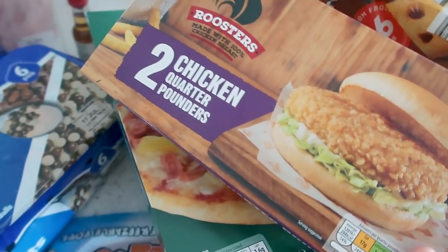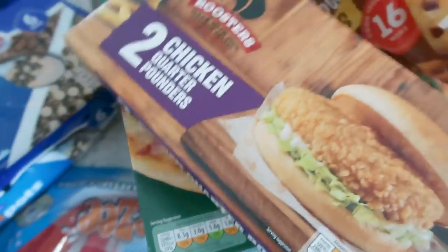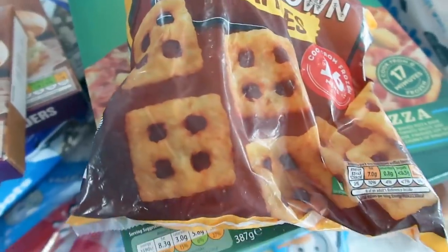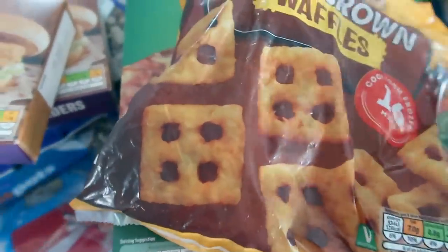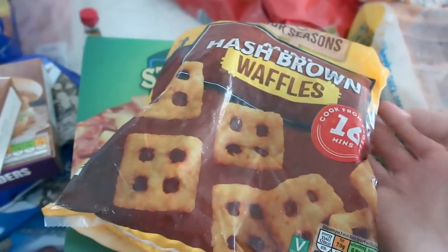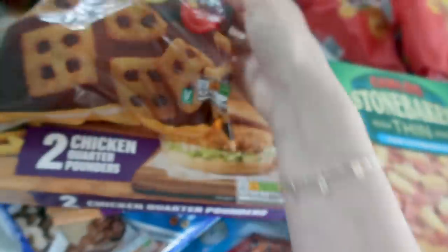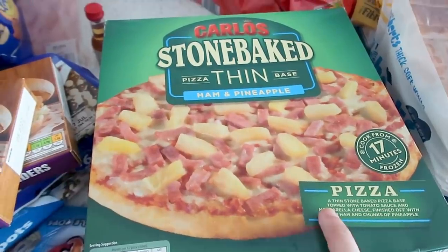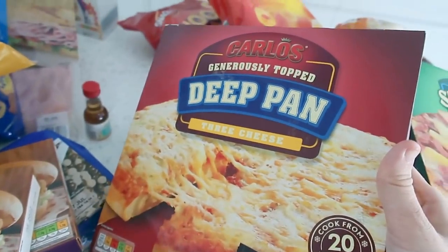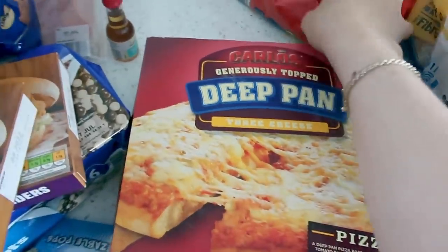In the freezer section I got some chicken quarter pounders — these are really similar to the Birds Eye ones with the crispy topping, 99p for two in each pack so I got four. I also got some of these mini hash brown waffles because the boys love hash browns and waffles — that's going to be a winner. And I got some pizzas — a ham and pineapple for me and two deep-pan cheese ones for the boys, which they love. Such a good price.